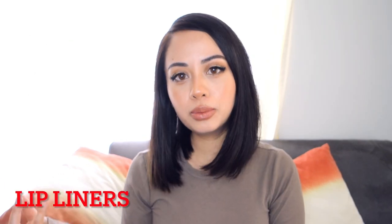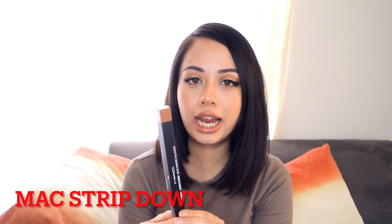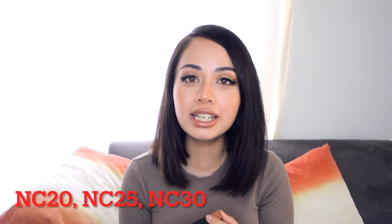I'm going to start with the lip liners because I like applying lip liners first. The first one is the MAC lip liner in the shade Strip Down. This one is best suited if you are a medium to light shade of olive. This color has a nude brown shade with a slight orange undertone to it — at least that's what it looks like on my lips. For reference, I use the MAC Studio Fix Fluid Foundation in shades NC20, NC25, and NC30, depending on the season.